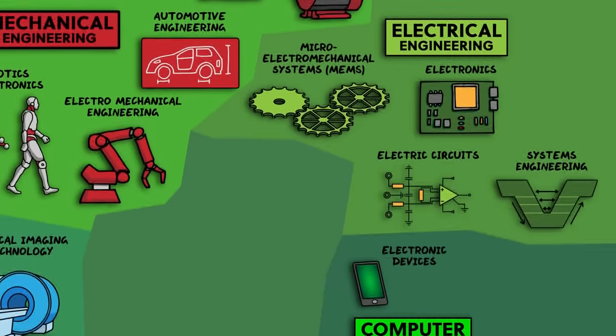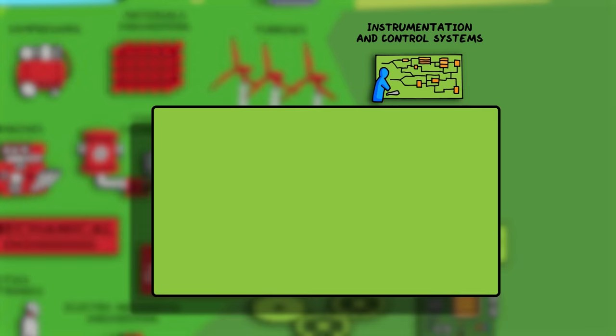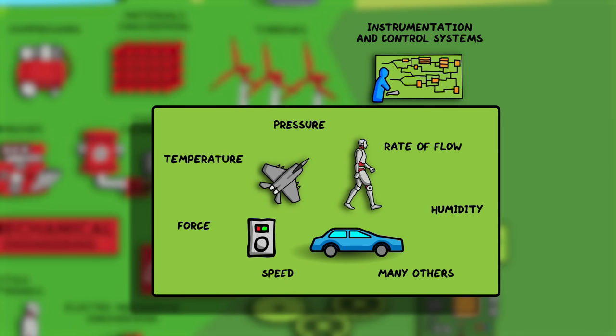A related discipline is instrumentation and control engineering, which involves measuring and controlling certain variables in a system. These variables are known as process variables and can include things like speed, force, temperature, pressure, rate of flow, humidity, and many others. The aim is to measure these process variables and make changes to a system to keep the variables within a desired range. An example is a thermostat controlling the temperature of your room, or cruise control controlling the speed of your car. But these control systems can be incredibly complex, like in a fighter jet or a robot, where the robot's computer needs to make decisions based on data coming in from the sensors.